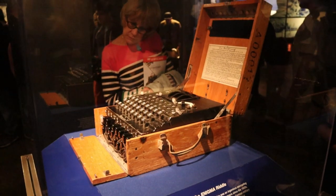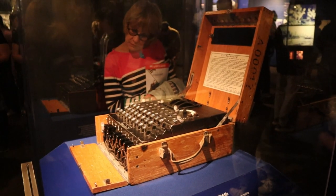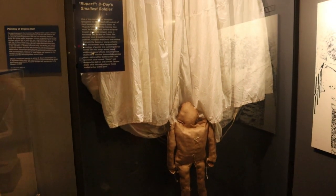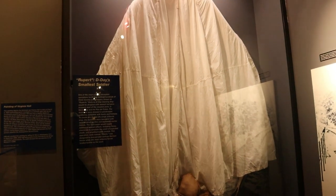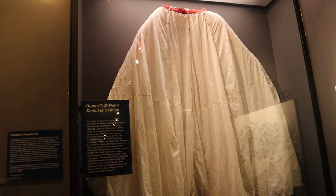Here is an actual Enigma machine that was used to break the code. Here is a Rupert doll. During the Normandy invasion, before it happened, hundreds of fake parachutists were dropped in different places in Europe to throw the Germans off. And they were called Ruperts.